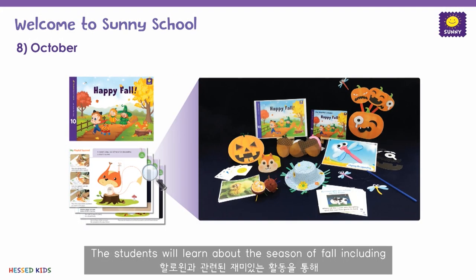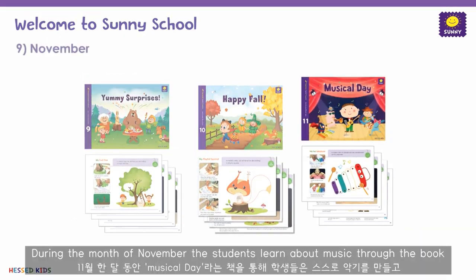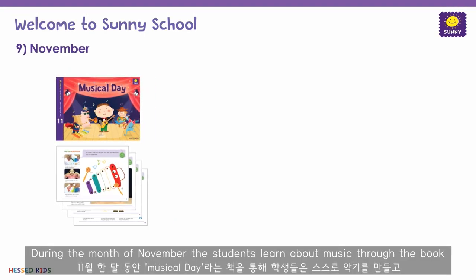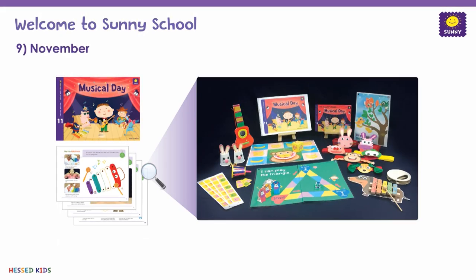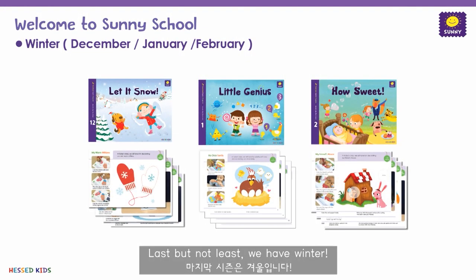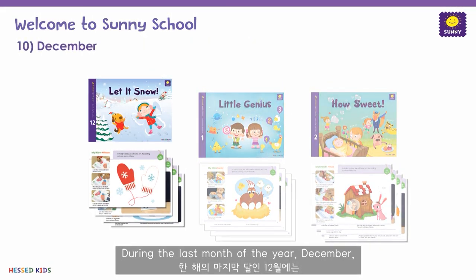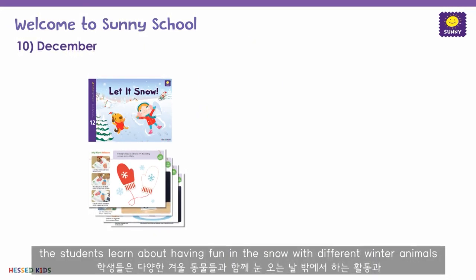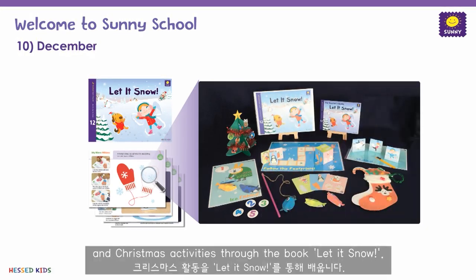Moving on to the season of fall, we start the season with 'Yummy Surprises.' Students will learn about delicious food and basic table manner phrases. The next book is called 'Happy Fall,' where students will learn about the season of fall, including fun Halloween-related activities. During the month of November, students learn about music through the book 'Musical Day,' where they can make their own instruments and play.